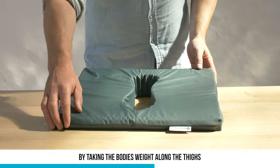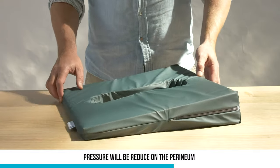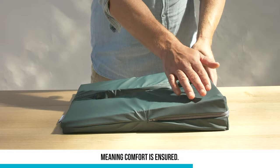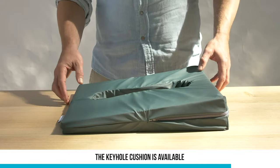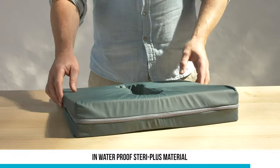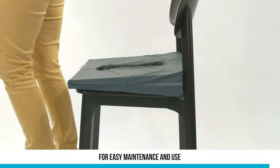By taking the body's weight along the thighs, pressure will be reduced on the perineum, meaning comfort is assured. Lightweight and portable, the keyhole cushion is available in waterproof SteriPlus material for easy maintenance and use.